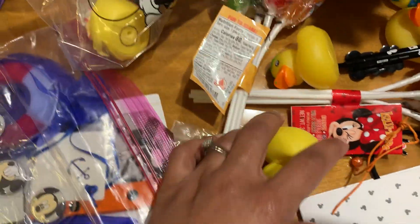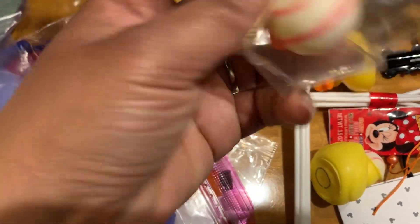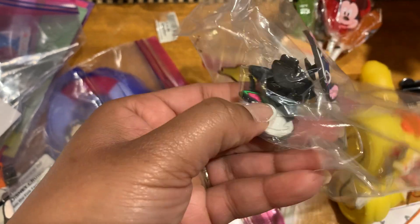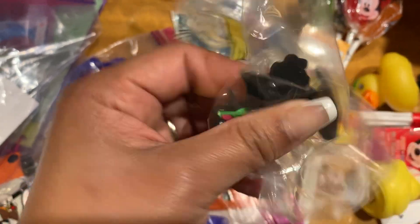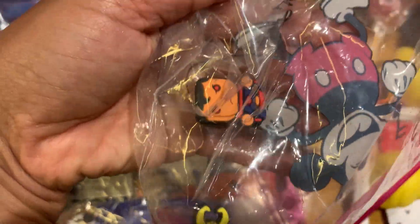We also found a bunch of rubber ducks around the ship, and we got some jibbitz to put into the Crocs — we got Stitch, Yoda, another Yoda, Stitch, and Loki.